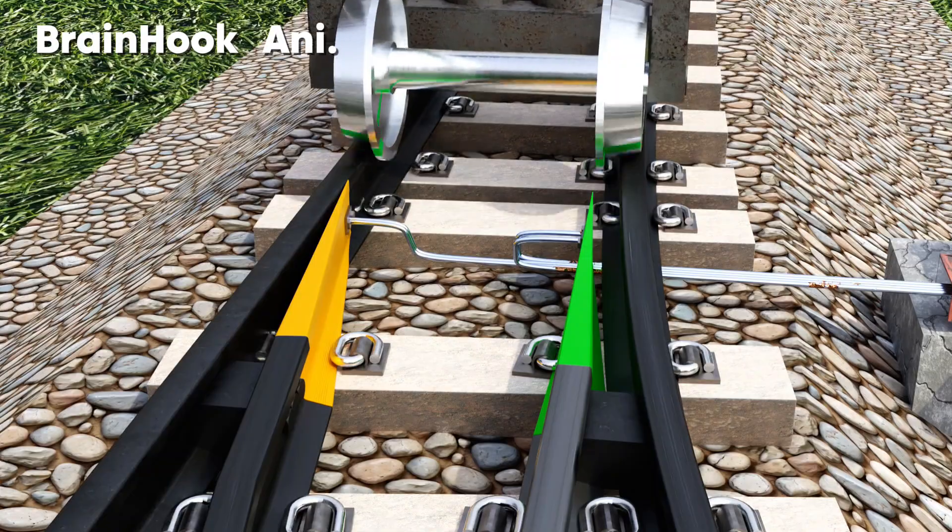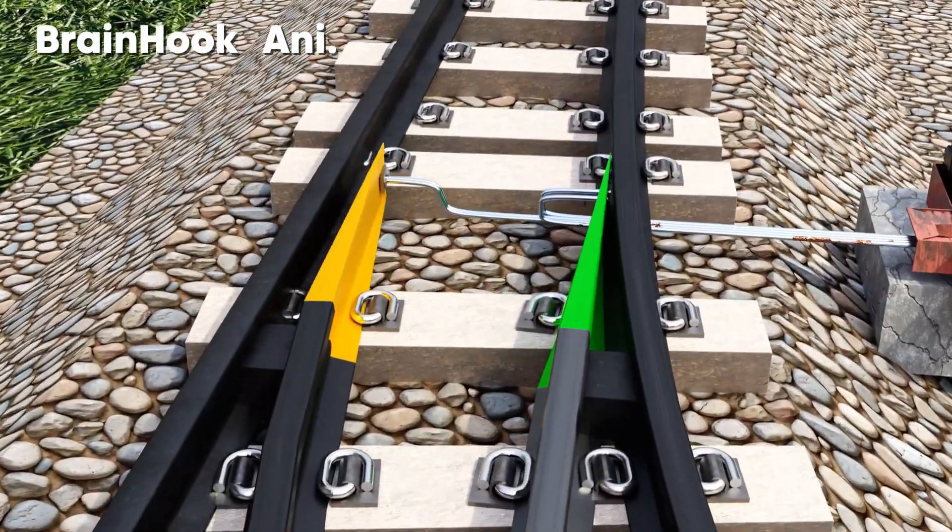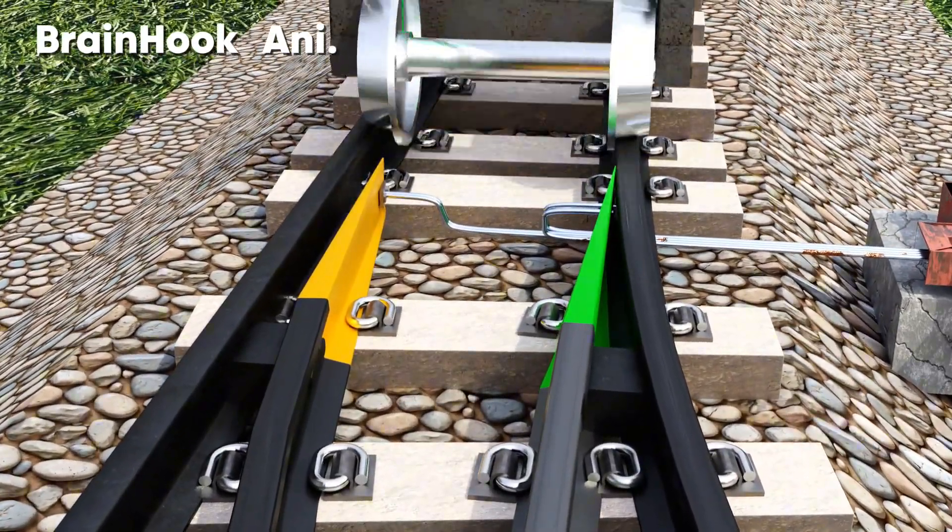Hope you understand how trains change tracks. If you like the video, then definitely don't forget to subscribe, like the channel, and turn on the bell icon.